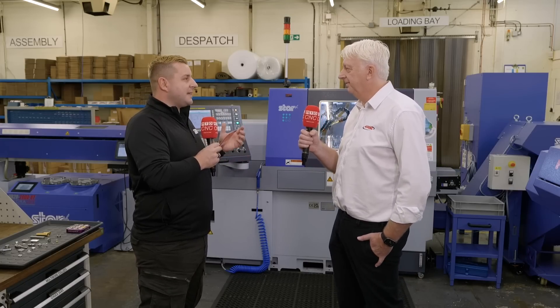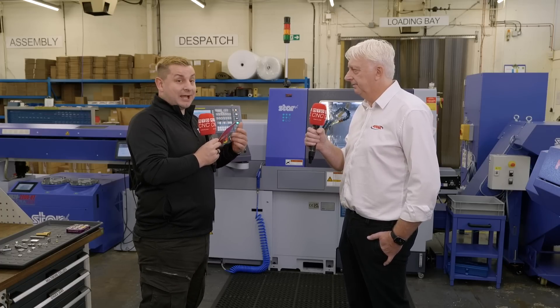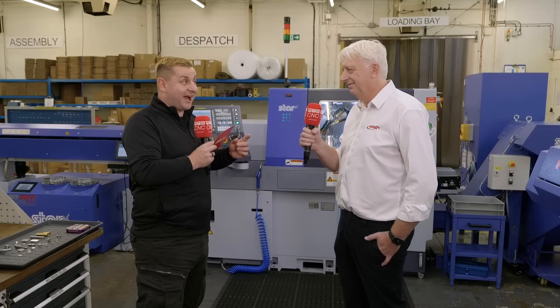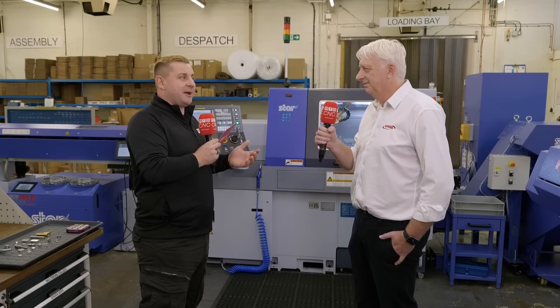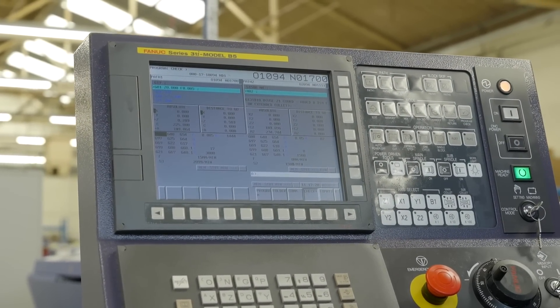You have three sliding heads all from Star — has that made it easier to swap programs from machine to machine? And as we've been told, you only have one guy running all three machines. It always makes sense to stick with the same type of machine because the programs are interchangeable, the tooling's interchangeable, and if the operator is up to speed on programming, he can basically buy the machine and have it running within a week on a job, rather than having to go through the long learning curve of learning a new language and sourcing all different tooling.